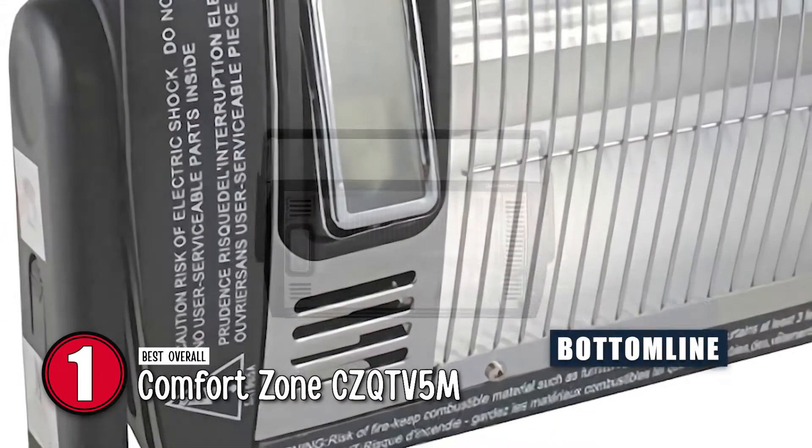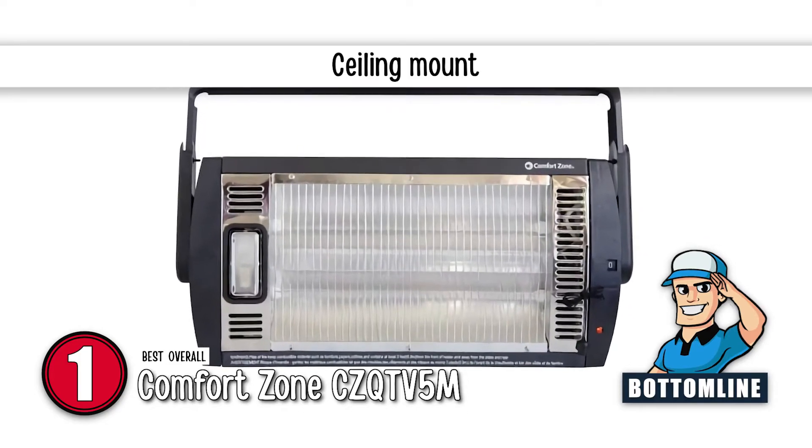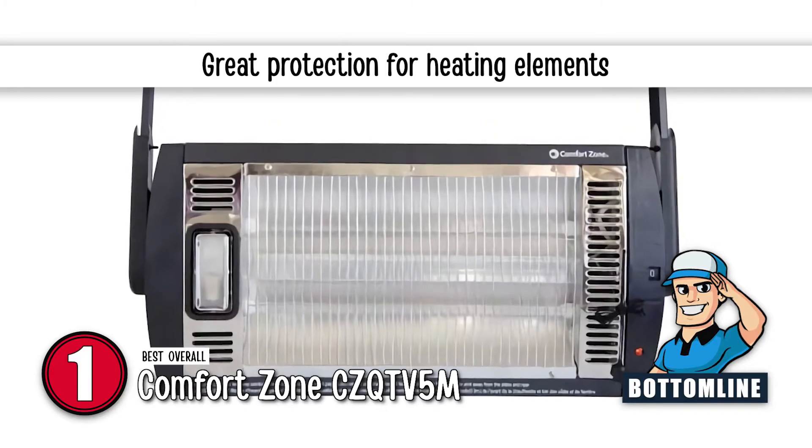The bottom line is, it can be used for a variety of space heating options, it is designed to be mounted to the ceiling, and it has great protection for heating elements.